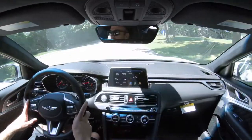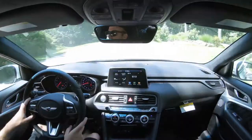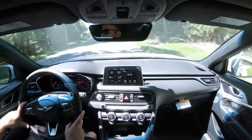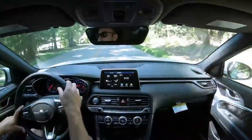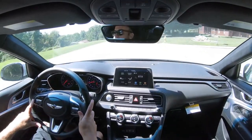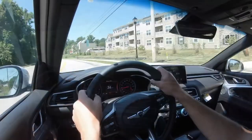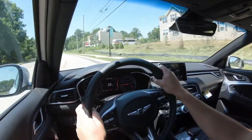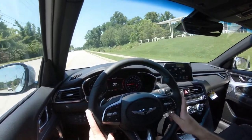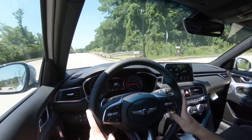A head-up display is available with the four-cylinder Prestige and V6 Prestige and Sport packages, projecting digital speed onto the windshield along with the road speed limit and safety information. Rain-sensing windshield wipers also come standard across the board — automatically turning on when the G70 detects even mist or rainfall, one less thing to worry about.